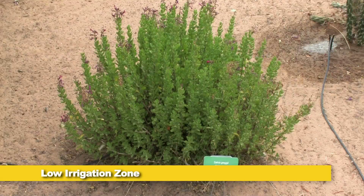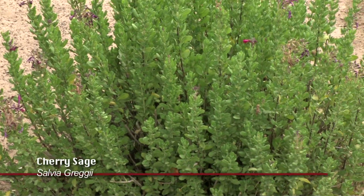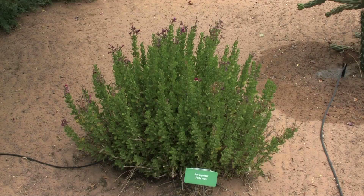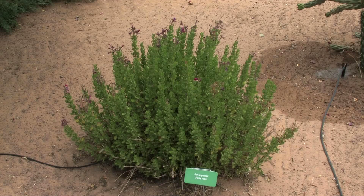We're in the low irrigation zone now, and there's a few more plants I'd like to point out. One of them is the Salvia greggii, the cherry sage. This is a pretty popular plant in Farmington landscapes, and it has beautiful red flowers and dark green color — a very attractive plant for our landscapes here.